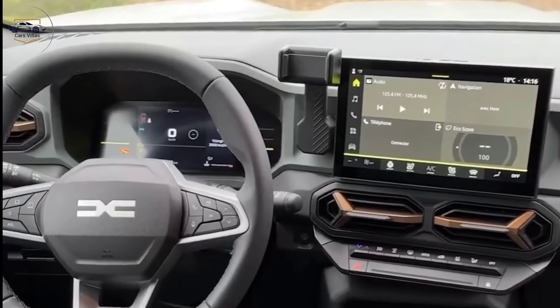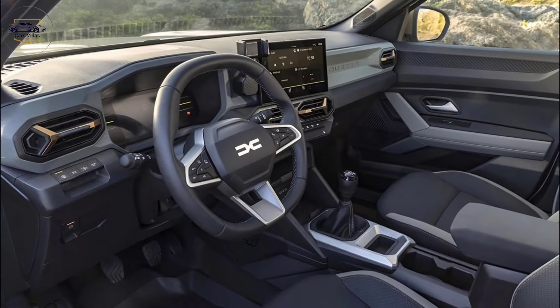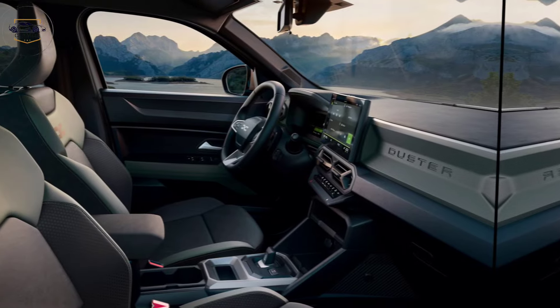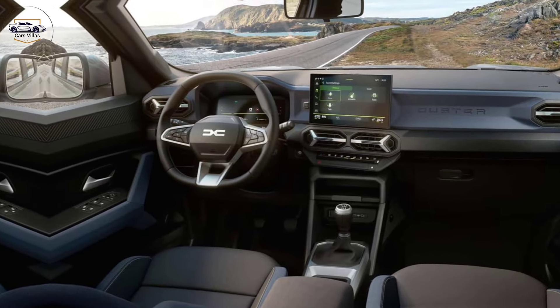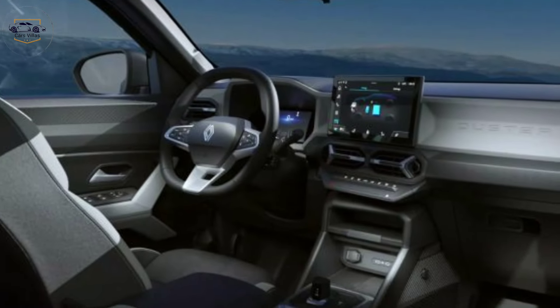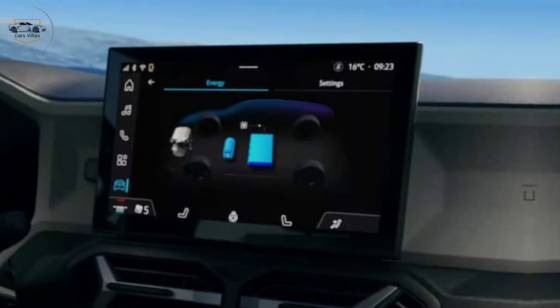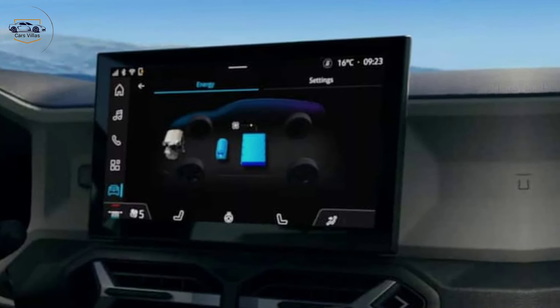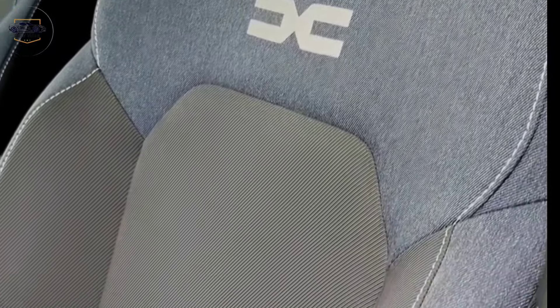This is where the Duster really sees a jump in quality. The interior materials feel much more refined, and the layout is clean and functional. The big upgrade for 2024 is the digital cockpit — a standard feature, except on the base model — with a 7-inch digital instrument cluster and a spacious 10.1-inch infotainment display that completely changes the feel of the Duster. It feels much more high-tech and user-friendly.